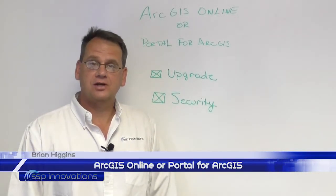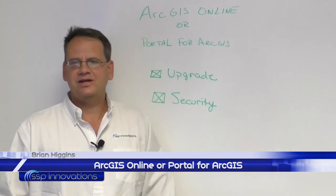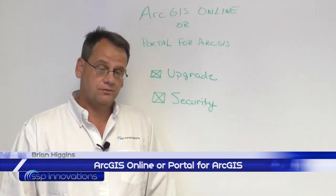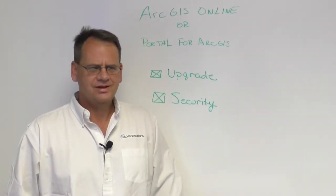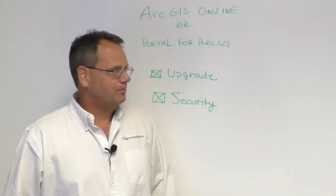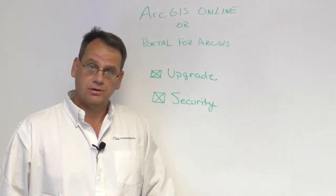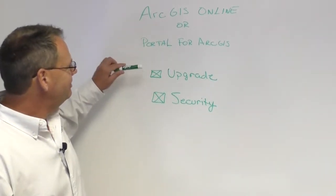Hi, my name is Brian Higgins. I'm a Senior Consultant with SSP Innovations. SSP has written numerous blog posts on the subject of ArcGIS Online and Portal for ArcGIS, but we get numerous comments: which one's right for us? A blog post will probably already be published by the time this video is out, and we will reference it on our website.